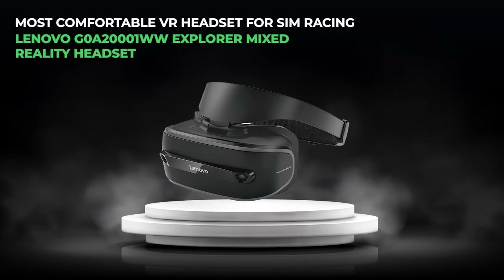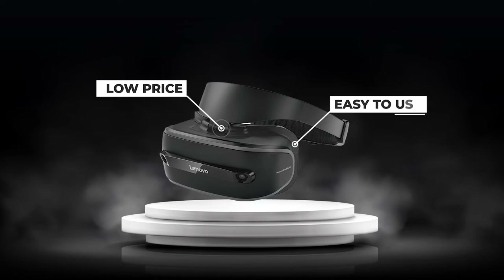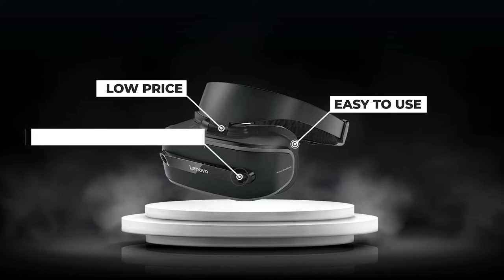Number five, the most comfortable VR headset for sim racing: the Lenovo Explorer Mixed Reality Headset. One of the best VR headsets under $200, the Lenovo Explorer is popular among budget-conscious sim racers. Despite its low price, it provides excellent ease of use and resolution. The two 2.89-inch LCD panels make this a legitimate plug-and-play headset with high-quality graphics.